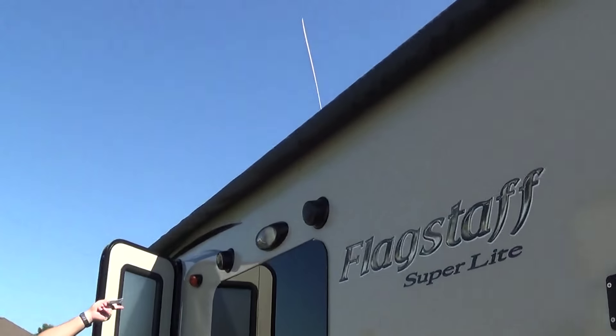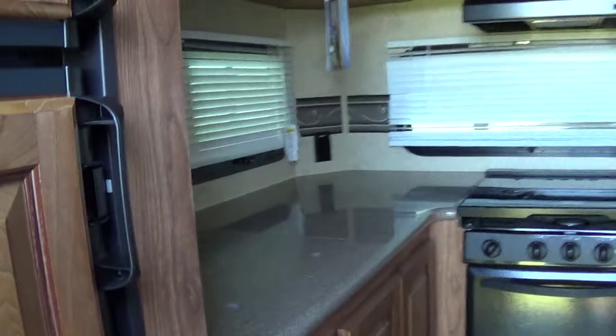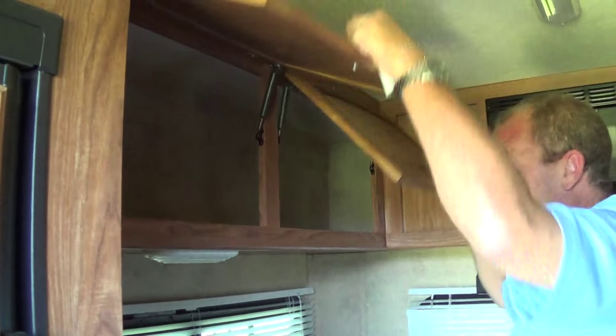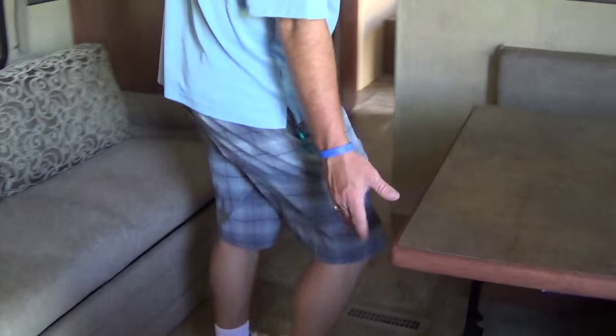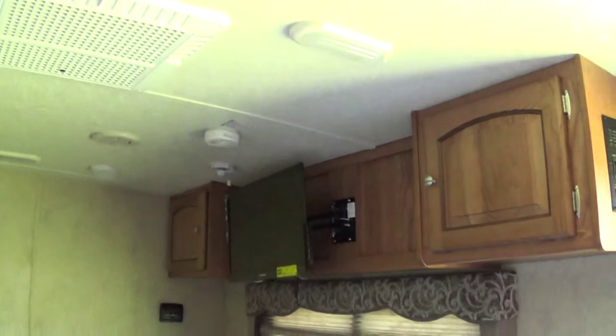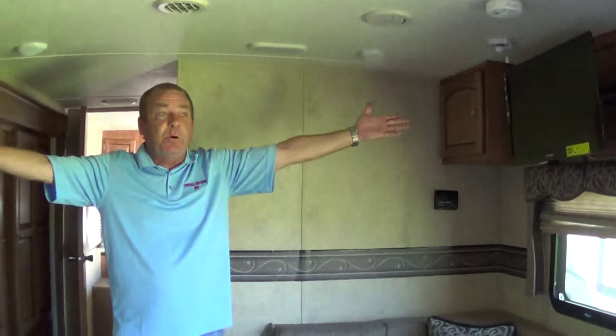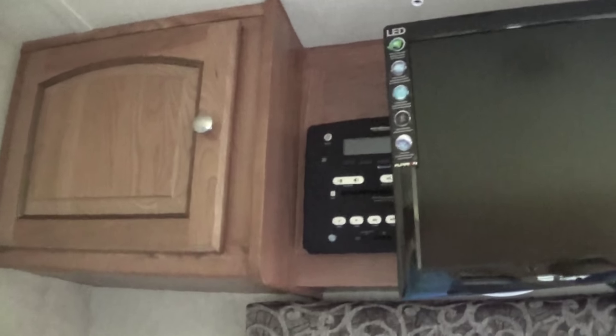We've looked at the power patio awning — still a nice feature. Come on inside. We come into the back and look at this: refrigerator-freezer, Corian countertops, raised oak panels, storage, storage, microwave oven, glass top stove. Did I mention Corian countertops? Then you've got your dinette right here — a freestanding dinette. You want to cook and go out? You can take this table anywhere, detach it, take it outside. There's your AM/FM stereo with CD, Bluetooth, DVD, and TV comes with it. Storage here and there, ducted air all the way throughout.